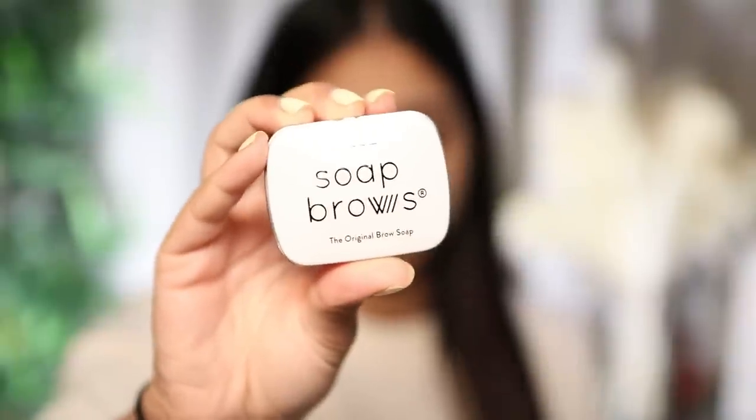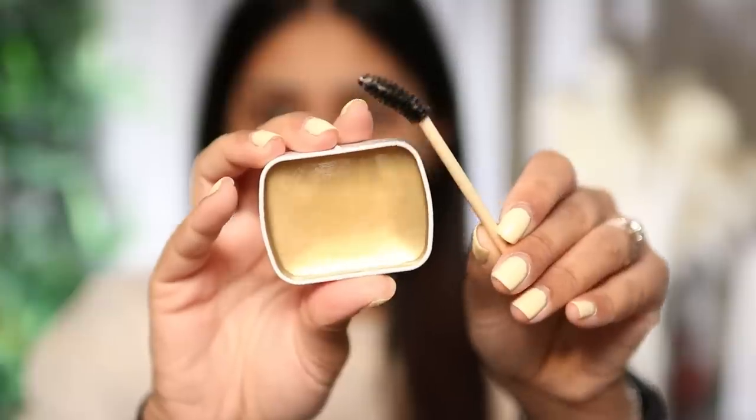The first thing I always do when I do my makeup is my brows. I went out and got the WBCO soap brows — the original brow soap. I've seen this a lot on Instagram. It comes with a spoolie tube, and the product itself comes in a metal tin — it's basically a pot of soap. I'm just going to spritz it with some setting spray, work the spoolie in. I actually used this yesterday and it didn't do too bad.